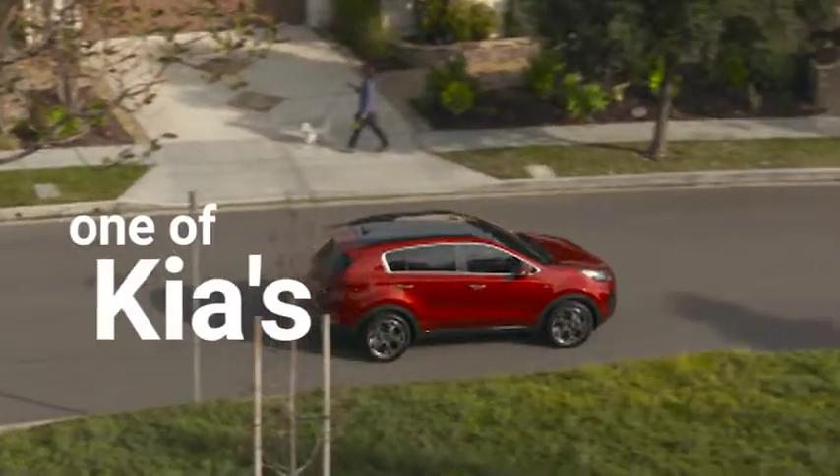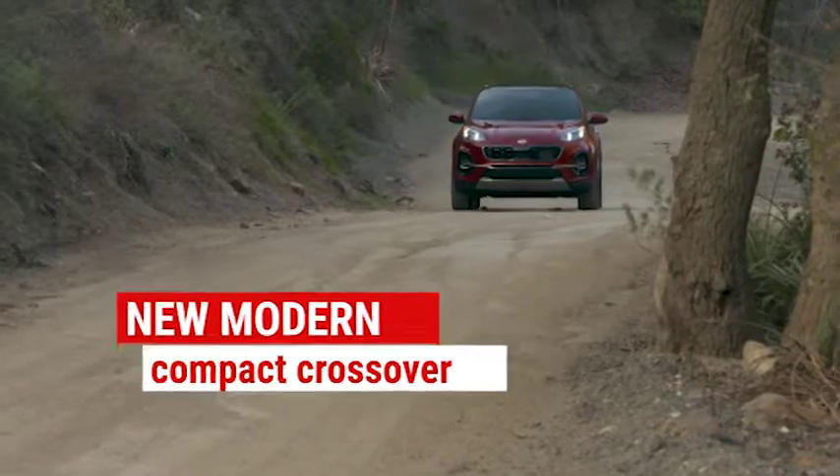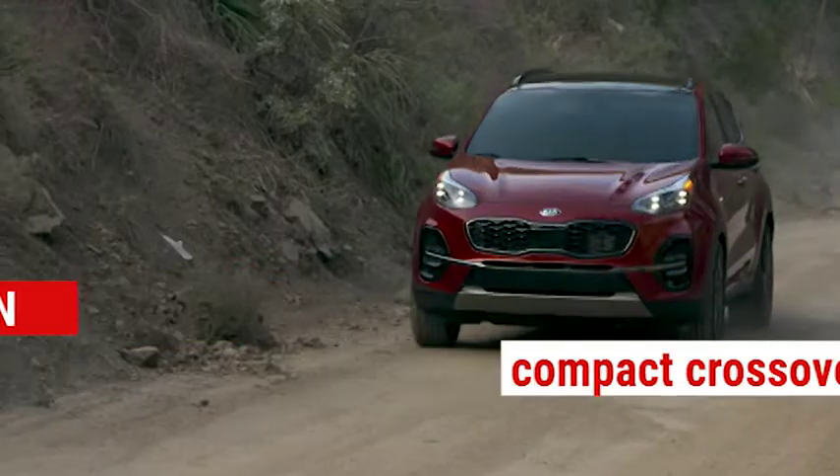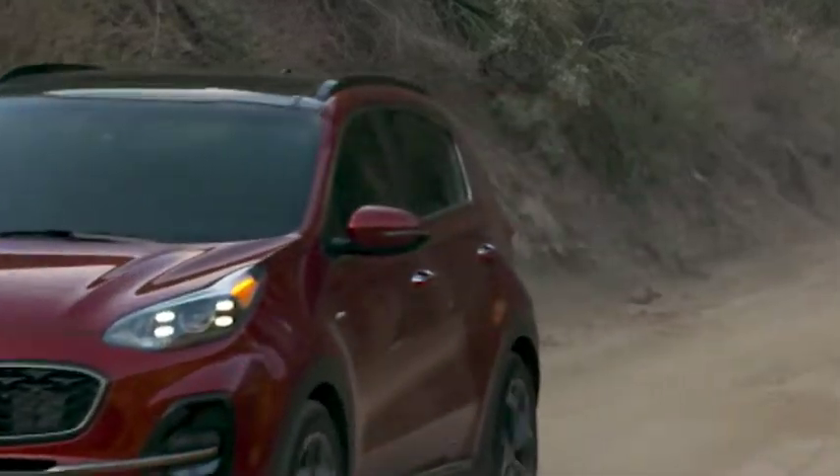The Sportage has become one of Kia's most popular vehicles. The 2020 SUV made its debut at last year's Chicago Auto Show, continuing to evoke an innovative design with rugged capability.